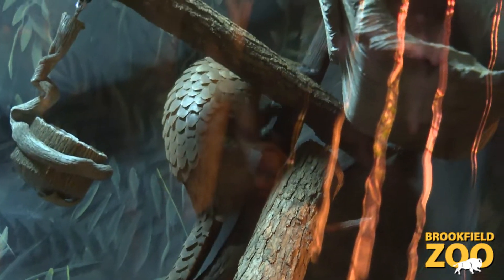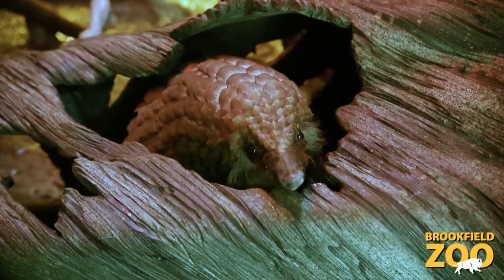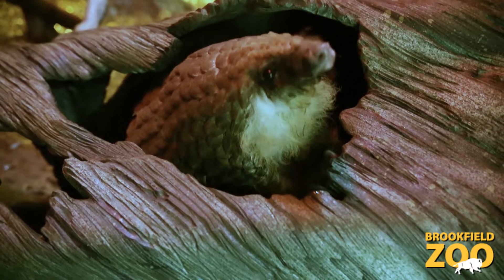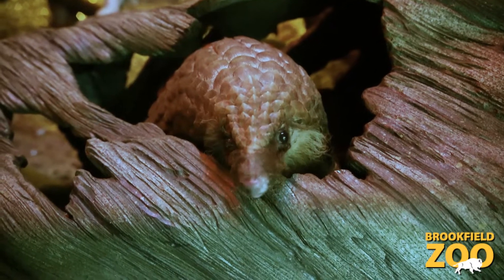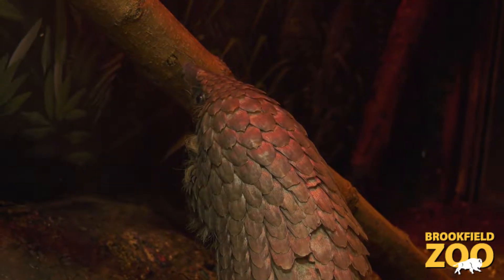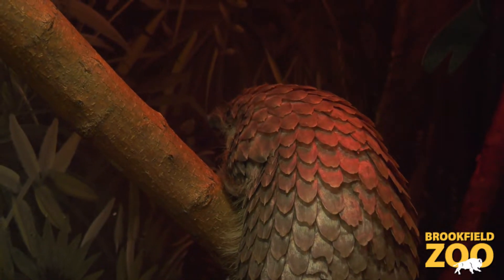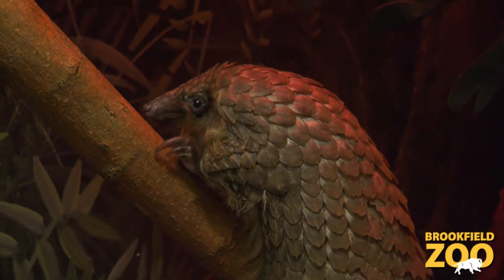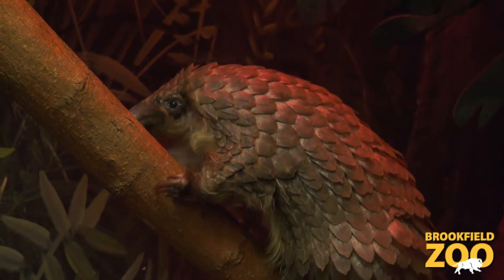It's somewhat different for each of the eight species, but universally trafficking and poaching are major threats. They're currently considered the most trafficked animal in the world, being poached for use of their scales in traditional medicines, for the making of jewelry, and in areas of Asia their meat is considered a delicacy. There's a lot of human impact driving that, and in addition this species in particular is really being impacted by deforestation — a lot of pressure really threatening this species' survival.